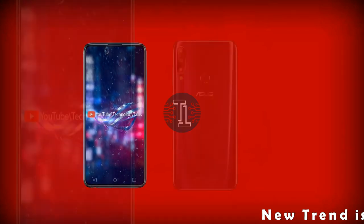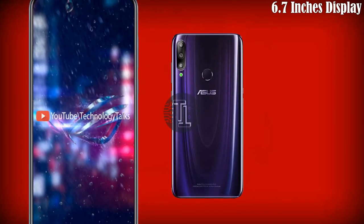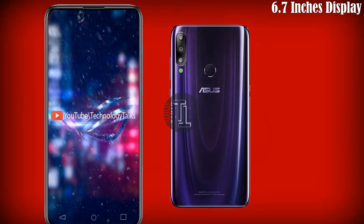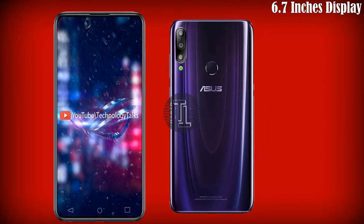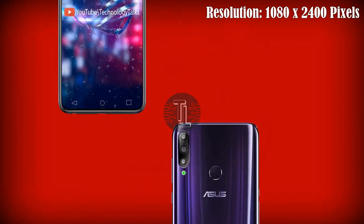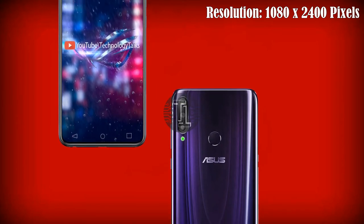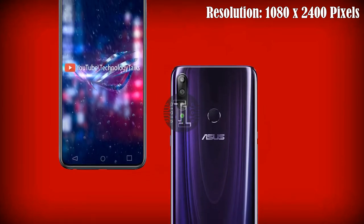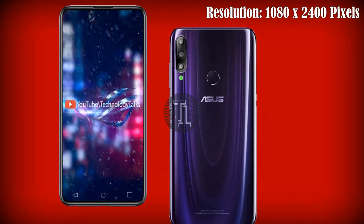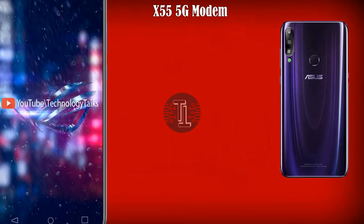Let's talk about its amazing features. First of all, its AMOLED display. The Asus Zenfone 7 has a front black glass aluminium frame and features a liquid retina touchscreen with a 6.7-inch super AMOLED capacitative touchscreen. There are also speculations that the display will have a 120Hz refresh rate with a 1080 by 2400 pixel resolution.